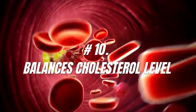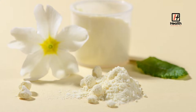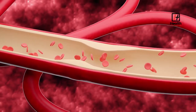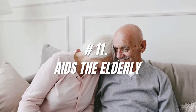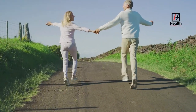Number 10: Balances Cholesterol Level. Adding royal jelly to your diet can cause a notable drop in your bad cholesterol levels, helping you prevent atherosclerosis and cardiovascular issues like heart attacks and strokes. Number 11: Aids the Elderly. Royal jelly is a valuable aid to the elderly as it improves their general physical condition and reduces weakness, increases appetite and euphoria, which helps the aging body.